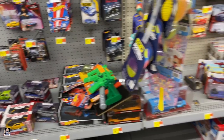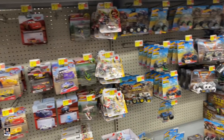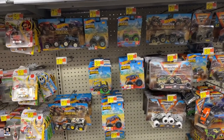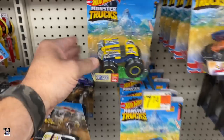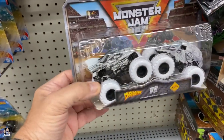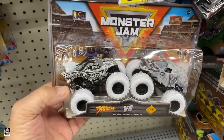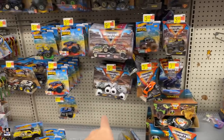A little bit of Batman. Jurassic World. A little bit of monster trucks. Garbage trucks — cool. Now these are cool. I love the black and white — that's actually really cool. I like those. First time seeing those.